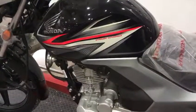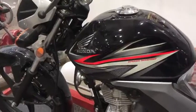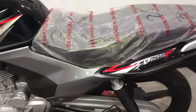Hi guys, this is Qaisar Salim here. Just like you have seen, there is a 125 model. They have made two 125 models: one CBF, a CB125F, and a CG125.